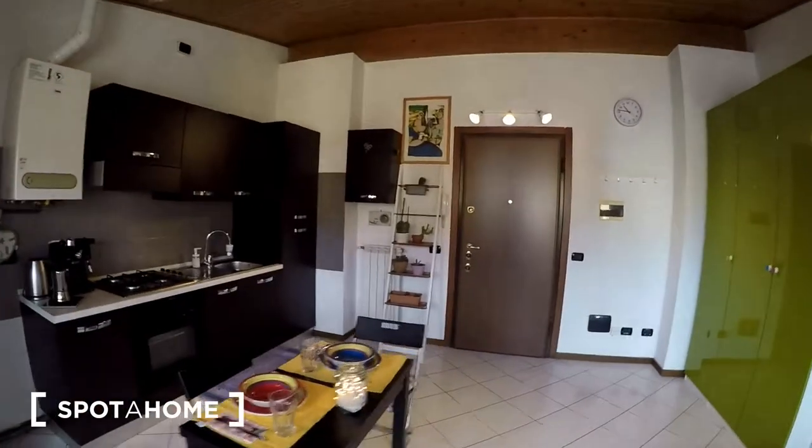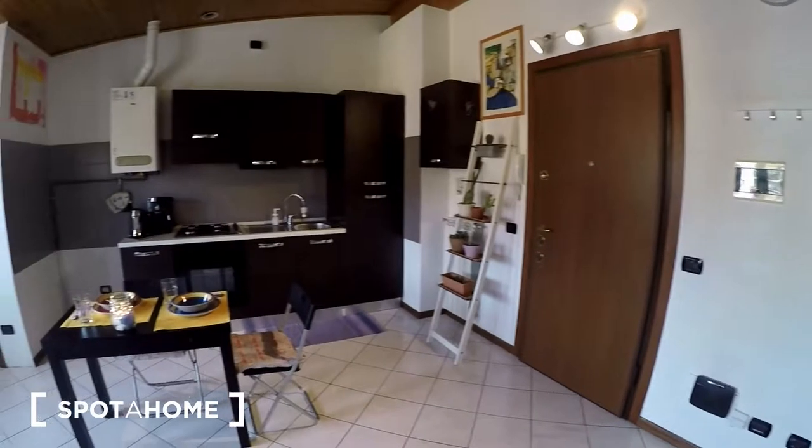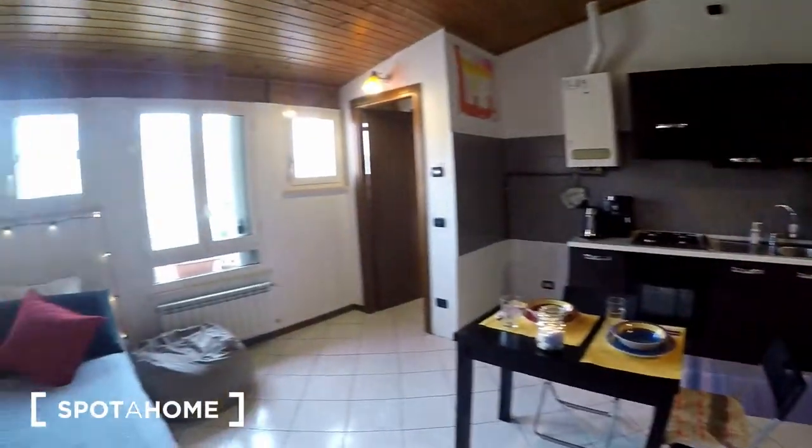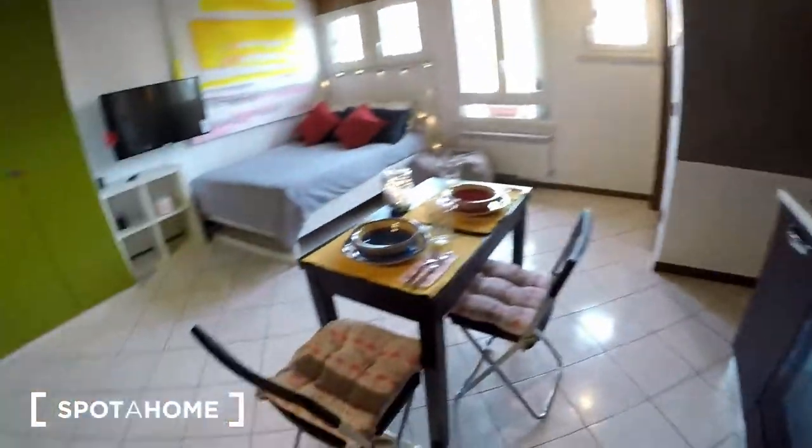Alright, let's have a look. The apartment is located on the third floor, accessible by stairs. This is the entrance door. Here is the studio — very spacious. On this side we find the kitchen area and the dining area.